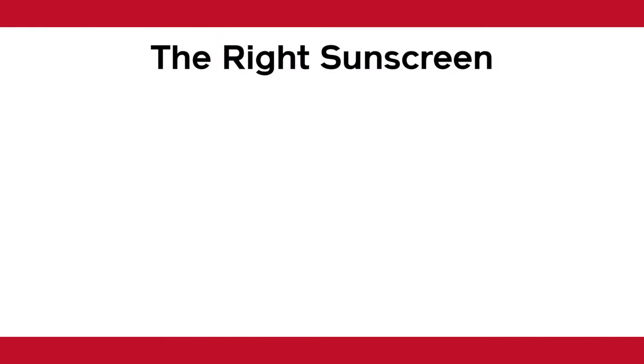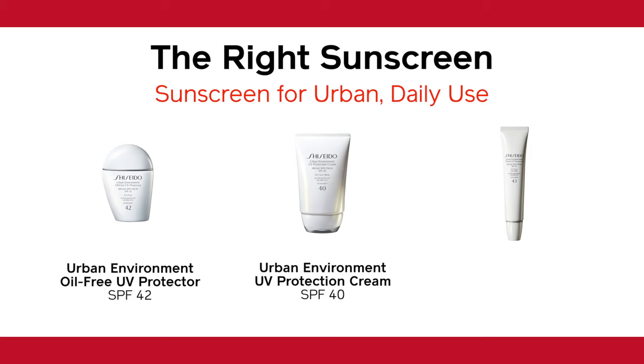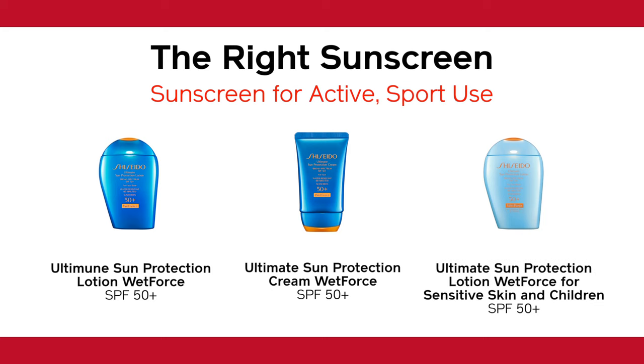Here are the products reviewed in this video: Urban Environment Oil-Free UV Protector, Urban Environment UV Protection Cream, Urban Environment Tinted UV Protector, Ultimate Sun Protection Lotion Wet Force SPF 50, Ultimate Sun Protection Cream Wet Force SPF 50, and Ultimate Sun Protection Lotion SPF 50 for Sensitive Skin and Children. This mineral-based formula contains aloe, so it's extra gentle and soothing for sensitive skin.